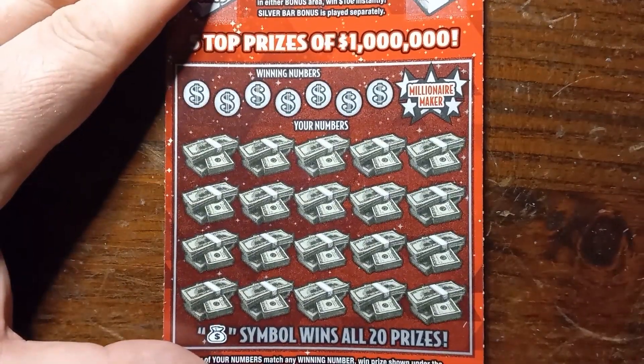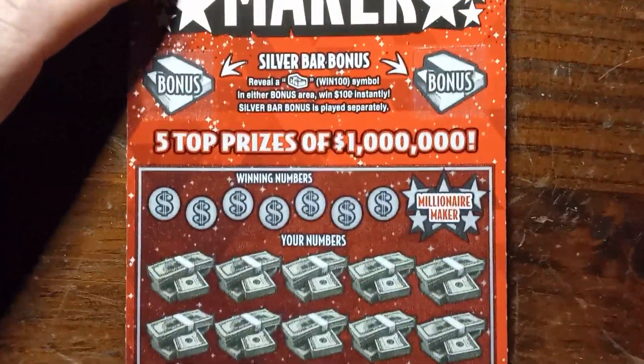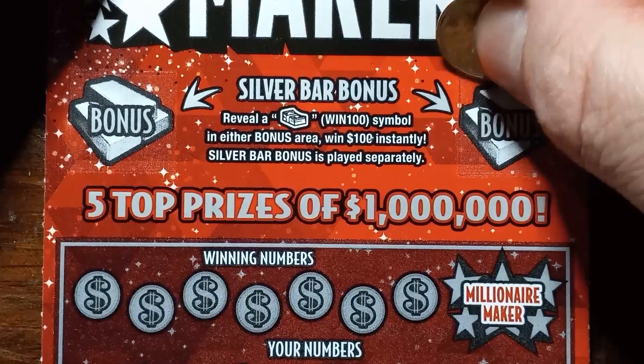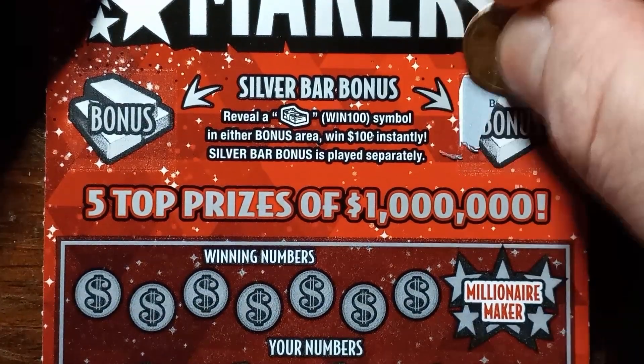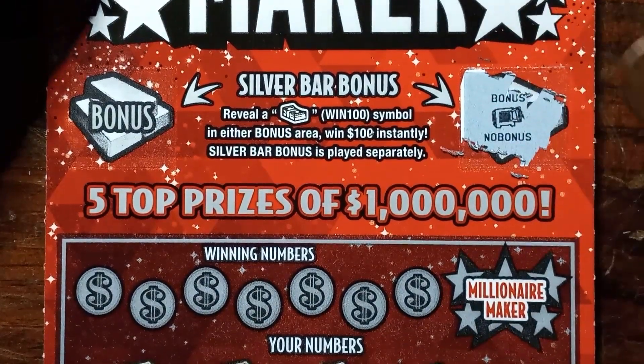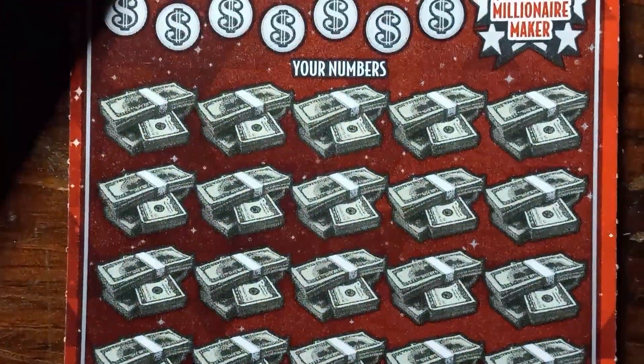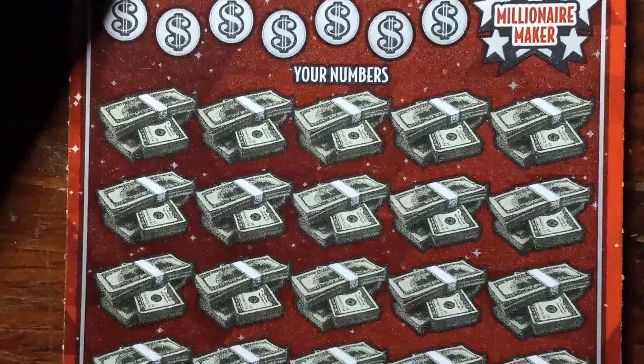And we do have the silver bar bonus — a chance to win up to $200. Odds on this one are 1 in 3.45. Do we get the silver bar bonus? I have not seen that yet — I'd like to get it. And we got an empty safe.